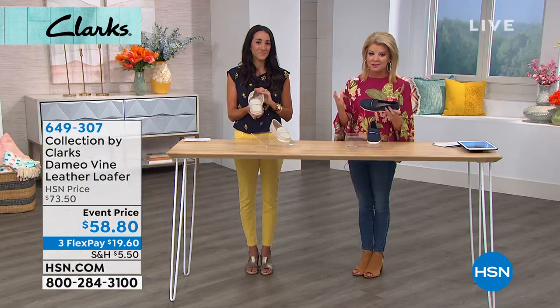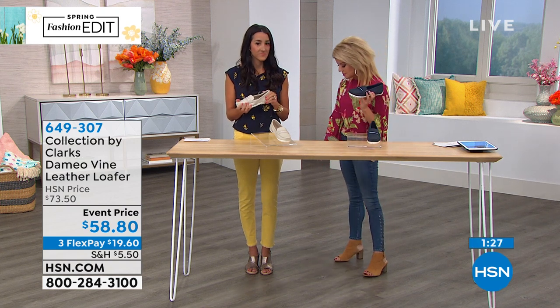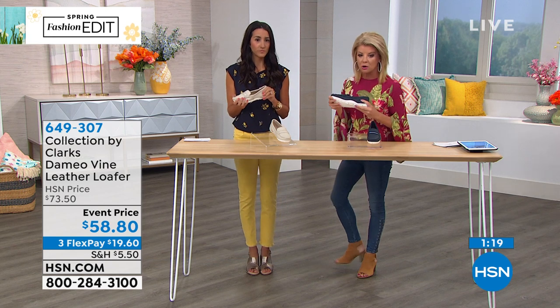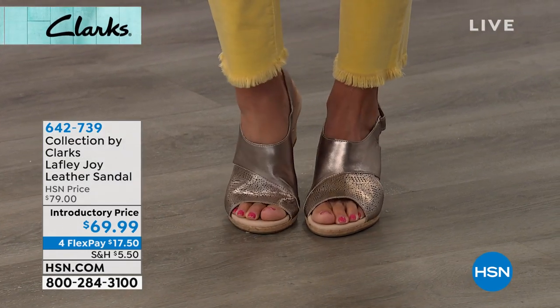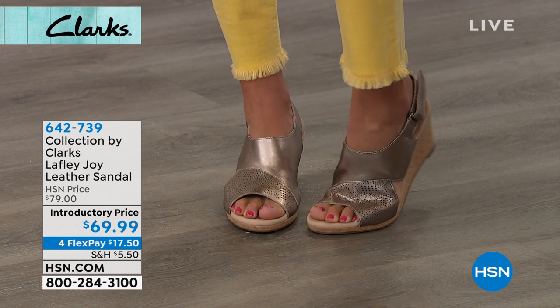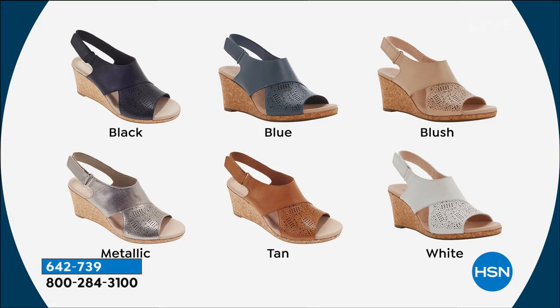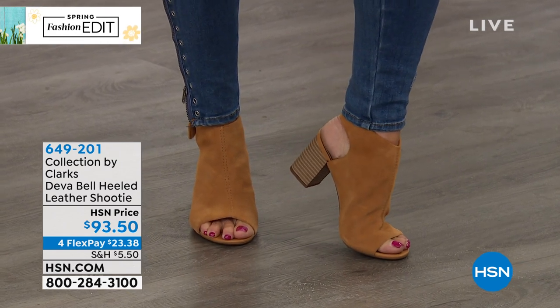That is the Cloud Steppers — just Clarks in general, truly about providing the ultimate in comfort. On Facebook there's a request: Michelle is wearing the Lafley Joy in metallic, and I am wearing the Diva Belle in tan. We also have the Diva Belle in black, olive, and navy — $93.50 today, available with flex payments. It's so nice to be elevated with a heel you feel confident, secure, and comfortable in — that's the block heel, giving you great ground contact.